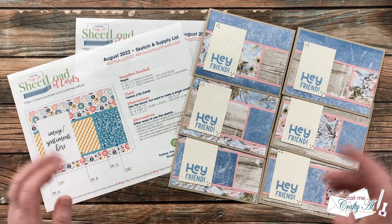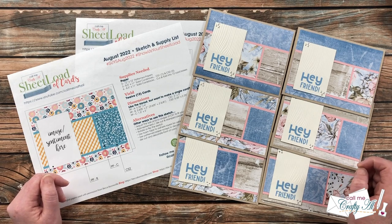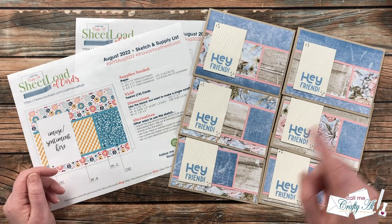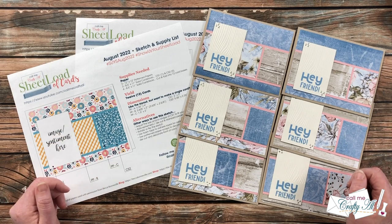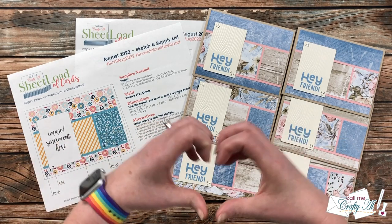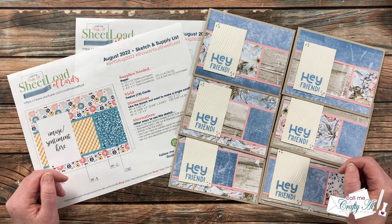To help inspire you even more to use the latest sheetload — now if after watching today's video you want some more details on the cards you see, I will have everybody's YouTube channels and Instagram accounts linked below, as well as you can click on the hashtag in the title to see the videos here on YouTube, or you can click on the search link for Instagram in the description box and go see what my team there has created. I know that they would love for you to stop by, get some more details on their cards, and maybe even leave them some love.